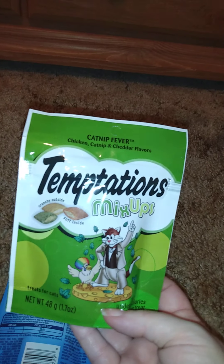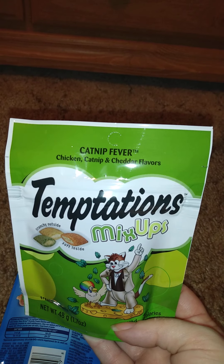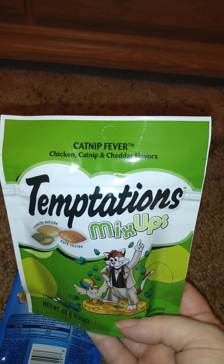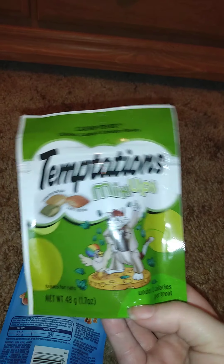First thing we're going to look at is all the stuff I got for animals — not specifically just mine, just for animals in general. I found these Temptations Mixed Up catnip fever treats — chicken, catnip, and cheddar cheese flavor, 1.7 ounces. I got this for a friend of mine for their cat to go with some other things I got.